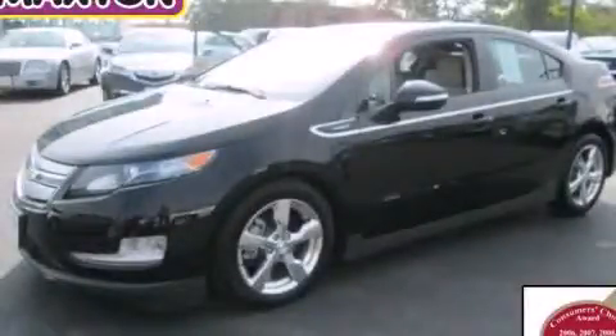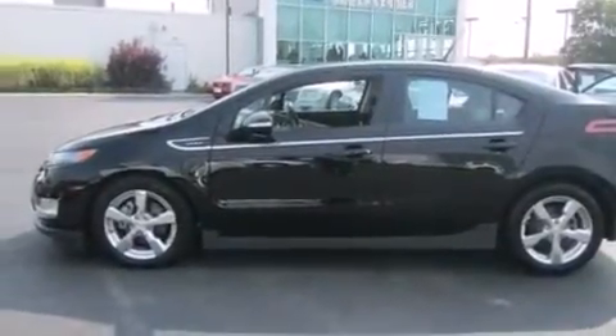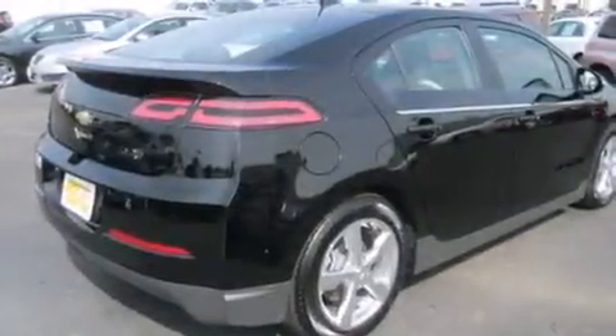This is a certified pre-owned 2011 Chevrolet Volt, making every mile count. It features a 1.4-liter four-cylinder engine and an automatic transmission.